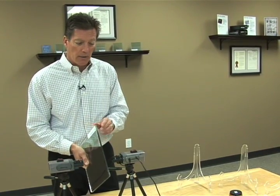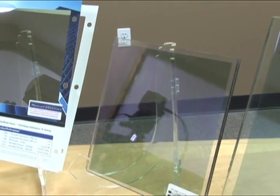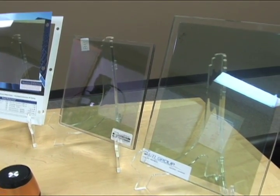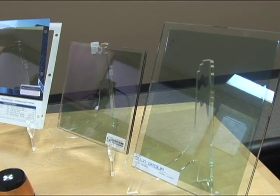Thank you, I appreciate you listening to this demonstration. This next demonstration is going to focus on an important countermeasure for the secure work environment — defeating an array of wireless technologies.